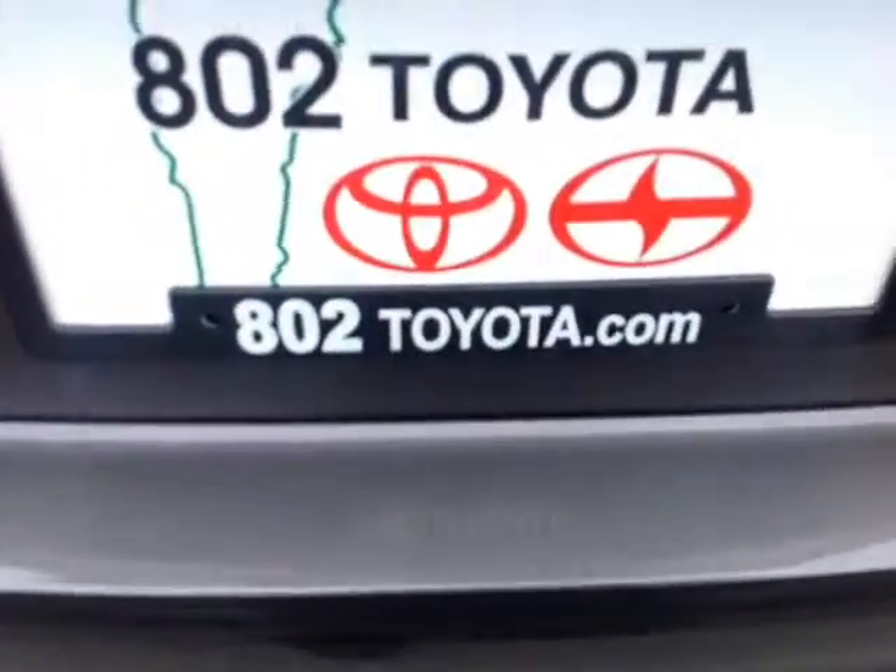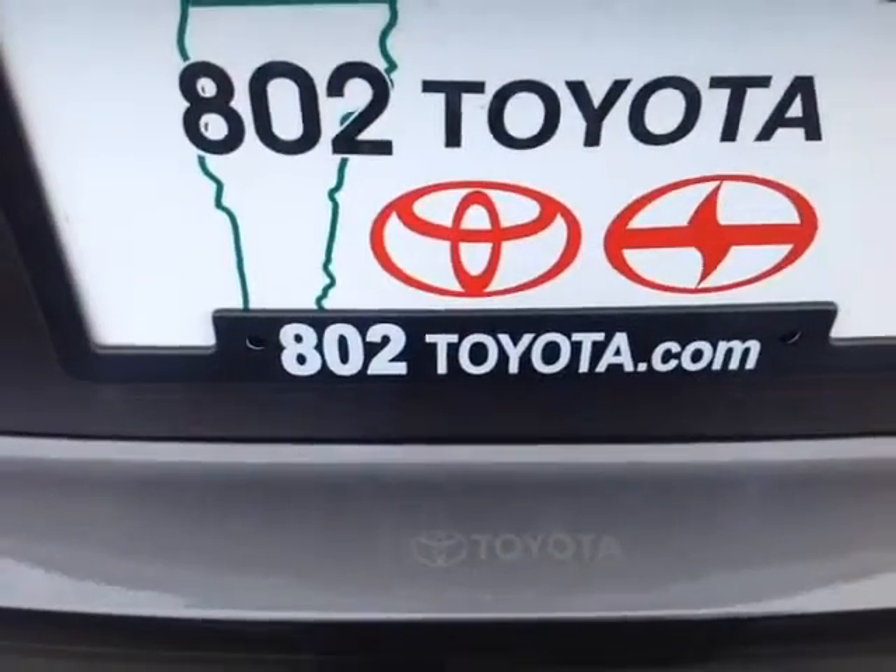Should you have any questions, comments, or concerns before you hit the dealership, feel free to give us a call at 802-229-9117 or simply reply to this email. And again, Cathy, thanks so much for spending a few minutes with me this morning on this brand new 2015 Toyota Camry SE. Looking forward to hearing from you very soon right here at 802toyota.com. Have yourself a great day, Cathy. Thank you.